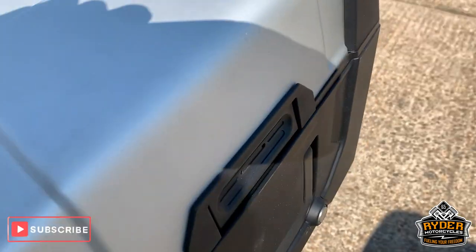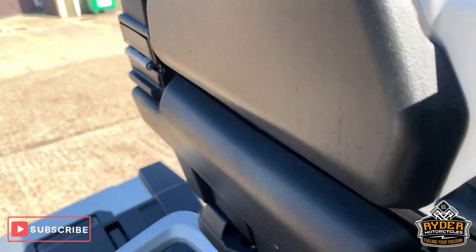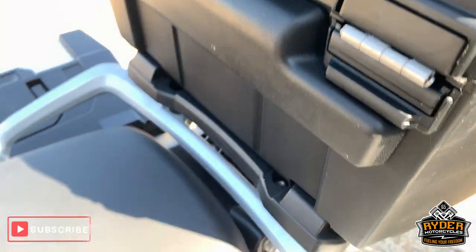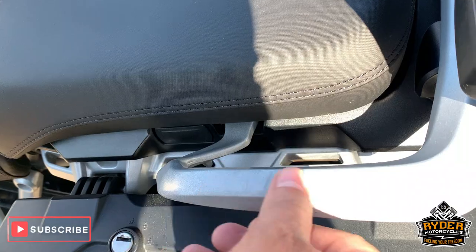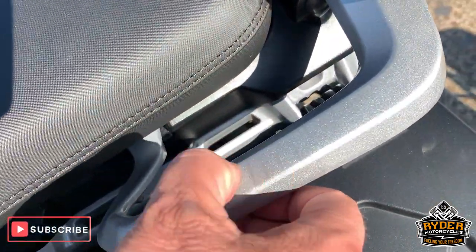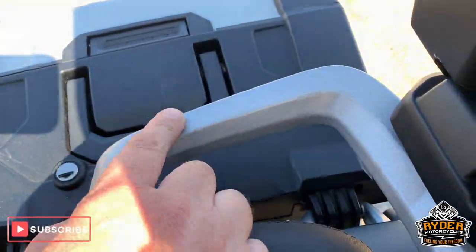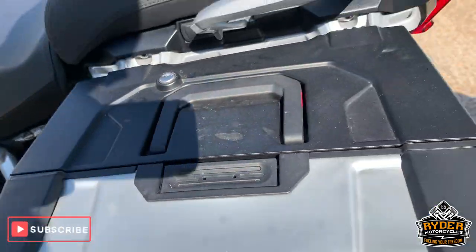Got the top box there, which is really clean. Got a little pad on there — really good. Hand guards, the hand grips. There's a bit of marking on the bodywork; some of this will come out, just along there and there, but we can't promise.